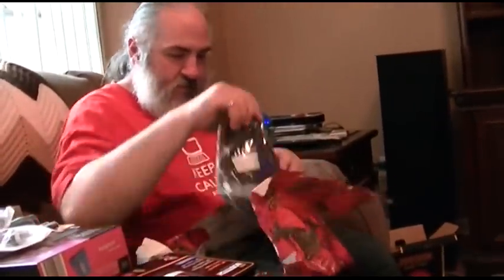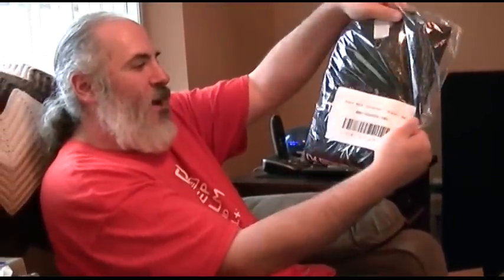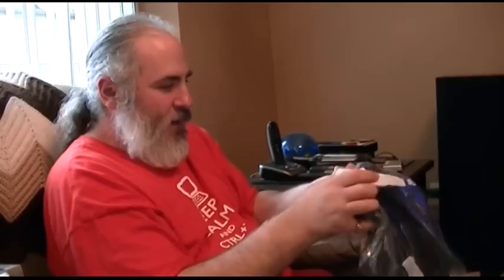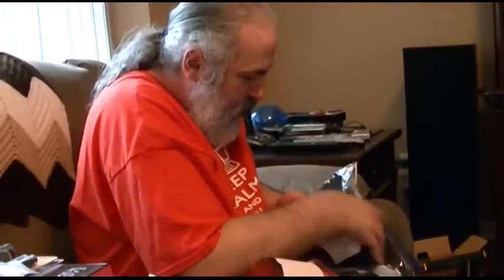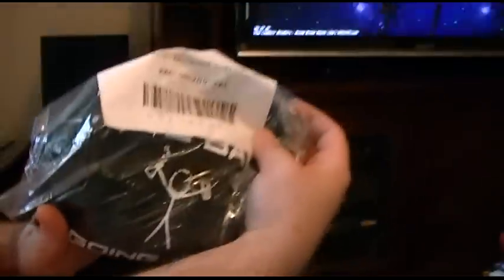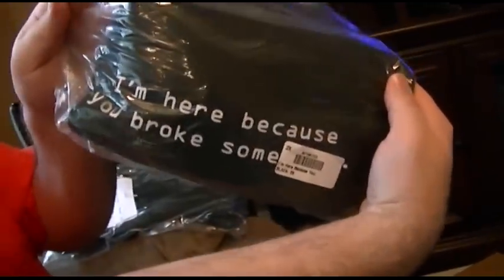Last one. I'm going to try science with the picture of a guy. Stand back. I'm going to try science with a guy with a thing. I don't want to take it out of the bag yet and I can't turn it around to show you. I'm going to try science. That's cute. And I'm here because you broke something. How perfect.